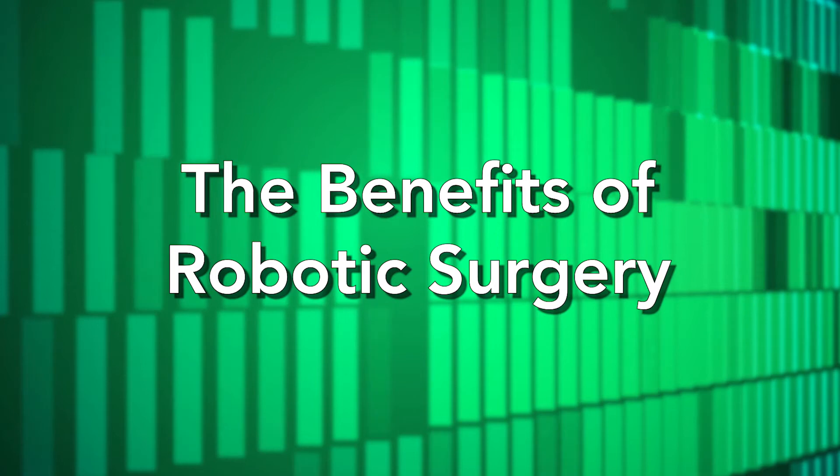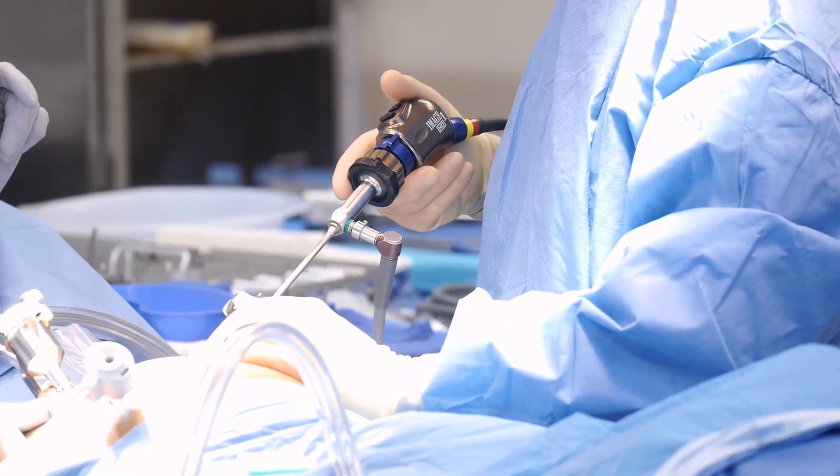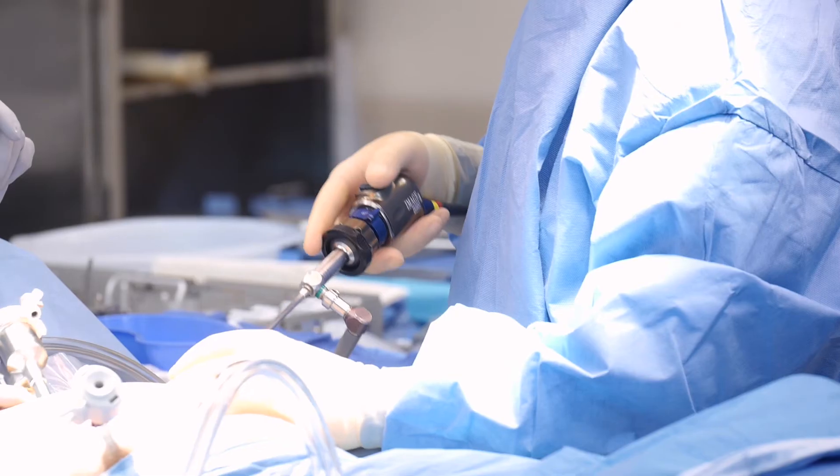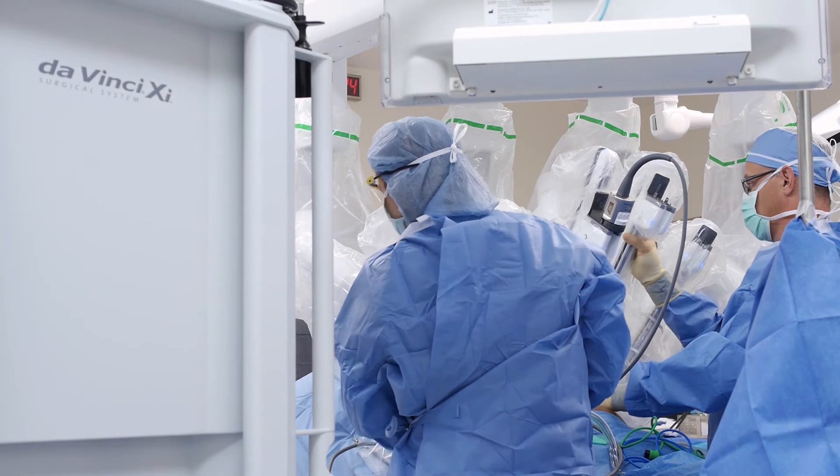For some procedures that are very difficult to perform laparoscopically, the only other option is open surgery. When you compare a robotic procedure to an open surgery, the incisions are a lot smaller, there's generally a lot less blood loss, and the hospital stay after the procedure is almost cut in half.